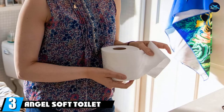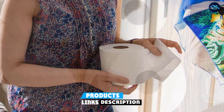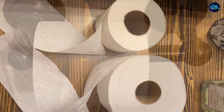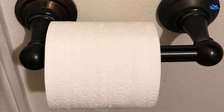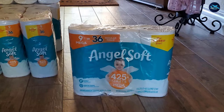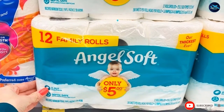The number three position is held by Angel Soft toilet paper. When it comes to toilet paper, many households try to balance cost, comfort, and effectiveness. Angel Soft aims to strike an ideal balance between softness and strength without breaking the bank. Each two-ply sheet features soft shield layers for a comfort feel. It's also flushable and septic safe. This package includes 36 mega rolls with 425 sheets per roll, which are four times larger than Angel Soft's regular rolls, to last longer between changes.